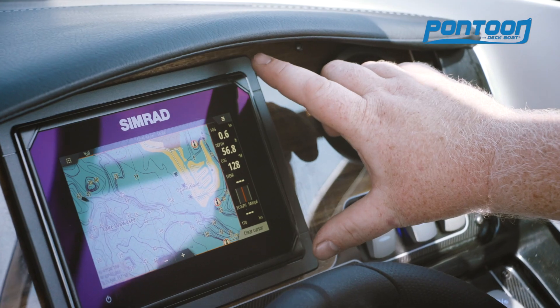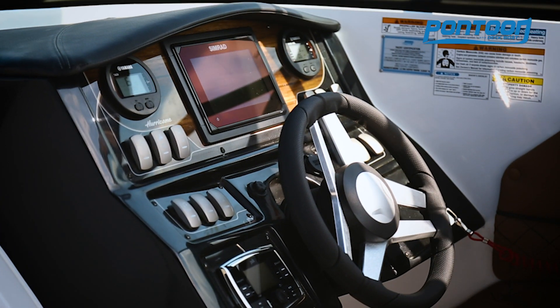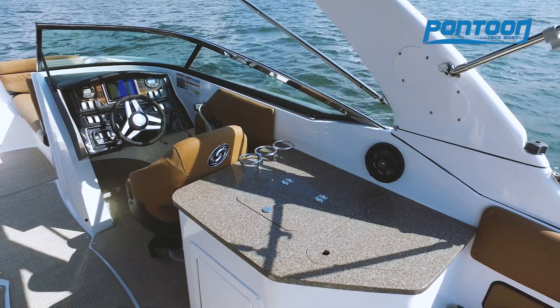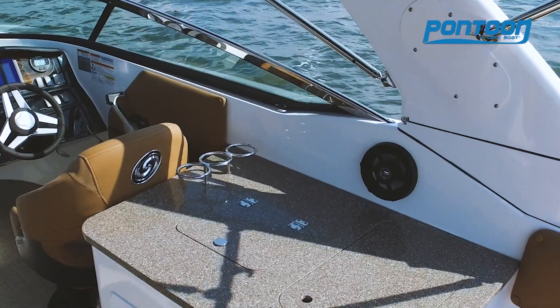You really love this Simrad right in the center — easy to keep your eye on it. Digital Yamaha gauges on each side, great display of rocker switches, Polk audio sound system. This thing is amazing. There's a ton of bells and whistles on this boat.